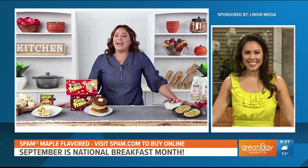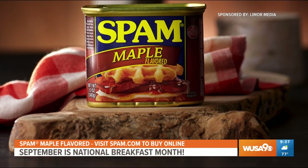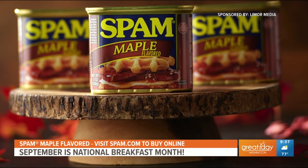What about something a little bit sweet and savory for breakfast? If you love your breakfast with a taste of both sweet and savory, you've got to try the new variety from the makers of the Spam brand — Spam Maple Flavored. It's the latest addition to the brand's roster of flavors and it combines sweet natural maple flavoring with the salty goodness of Spam Classic. I love how versatile it is.